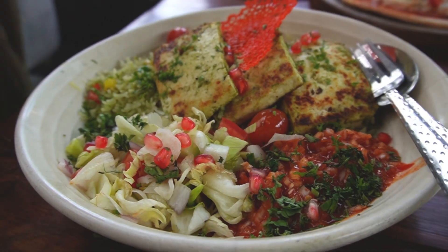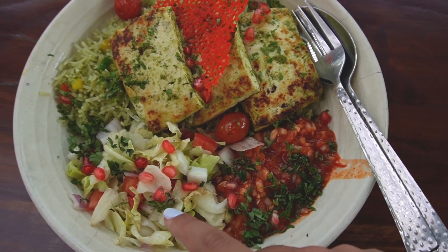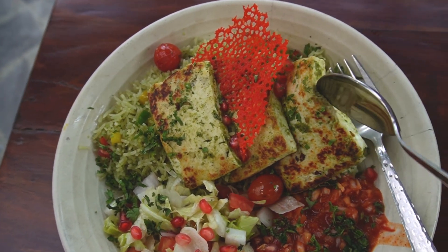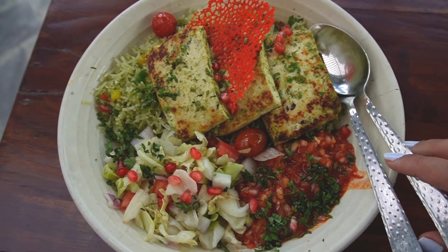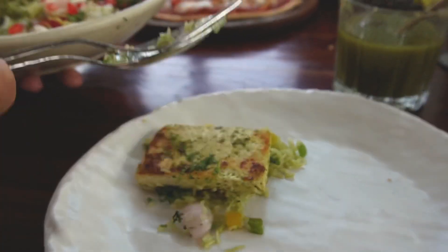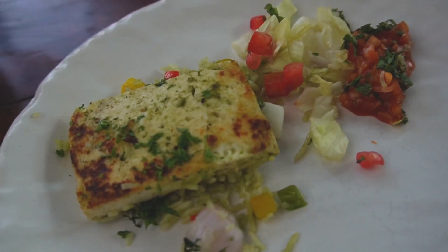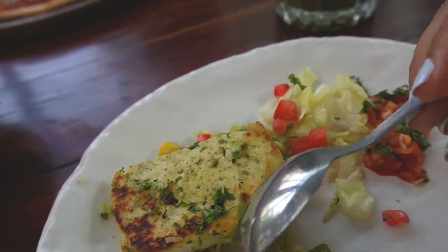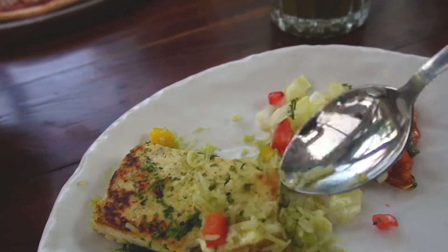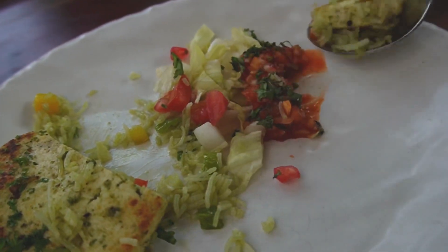The next thing we ordered was the Paneer Rice Bowl, priced at ₹299. It came with salsa, their in-house salad, paneer, papad, and rice. What I felt was that the quantity was much more — we were two people and were very full. They had three or four pieces of paneer, and their salsa was very very tasty. I had eaten salsa for the first time and really liked it. The paneer was also very good — overall it was worth it, a tasty and healthy dish.